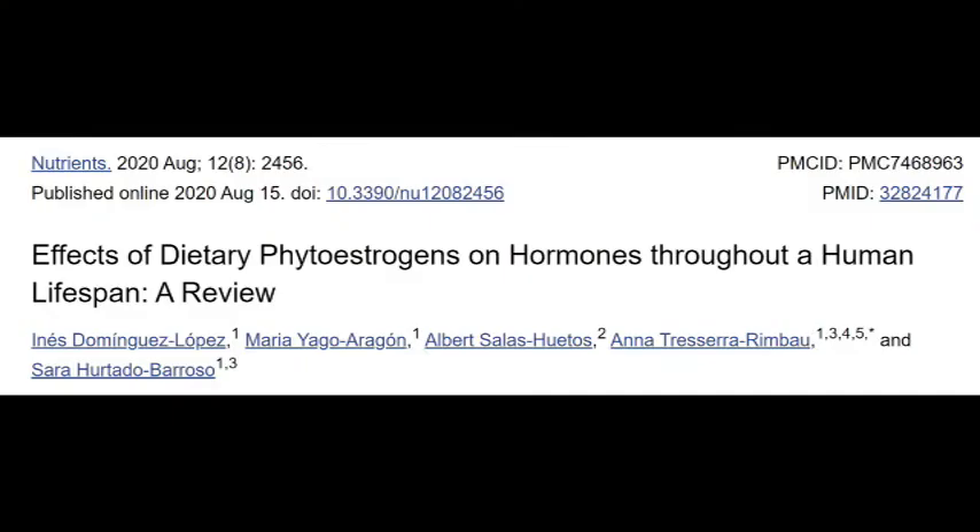In some studies, phytoestrogens actually interfered with the hypothalamus, the pituitary, and the gonads (sexual organs). This caused a hormone imbalance instead of promoting hormone balance or supporting lower estrogen. In one small study, this disruption in the communication between the hypothalamus, pituitary, and gonads resulted in lower estrogen and progesterone levels when they tested the subjects' urine samples.